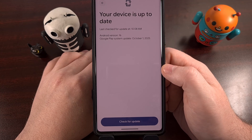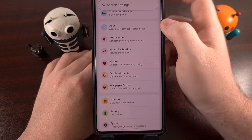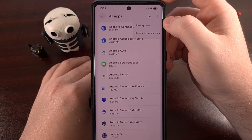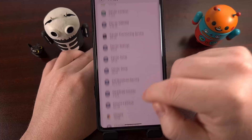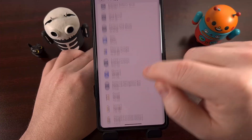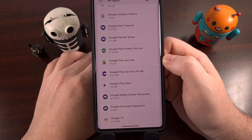Your next step is to revert some of the changes for the Google Play Services application. To do that, launch Settings again, this time going into the Apps page where you can see all installed apps. Look for the three-dot menu icon at the top so you can enable the 'Show system apps' option. That will display all system apps as well. You can then scroll through the list or search for the Google Play Services application at the top, but only after the 'Show system apps' option has been enabled.